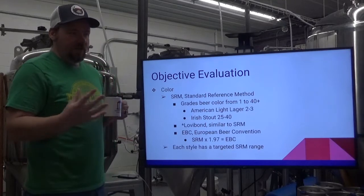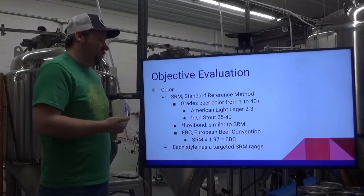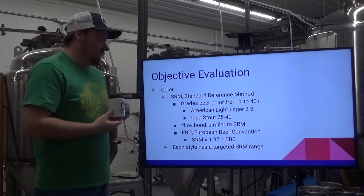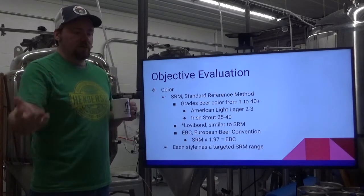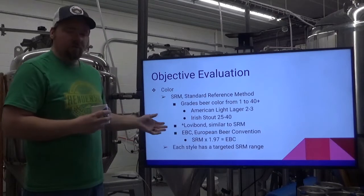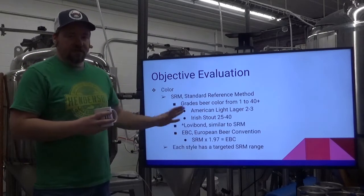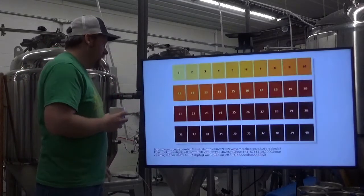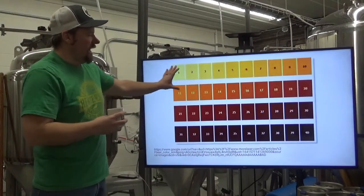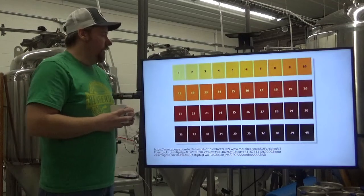For more objective evaluation: color is measured by SRM, or Standard Reference Method, which grades beer color from 1 to 40. American Light Lager is one of the lowest at 2 to 3; Irish Stout is one of the highest at 25 to 40. It can sometimes be used interchangeably with degrees Lovibond. The European Beer Convention is SRM basically multiplied by 2. Every style has its own SRM target range. You can evaluate your own beer by pouring a little in a glass and holding it up against a white background.